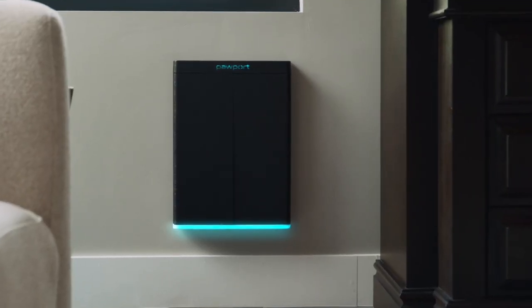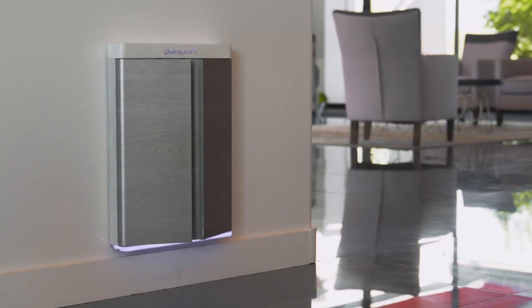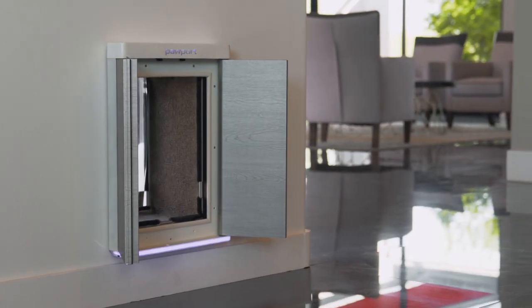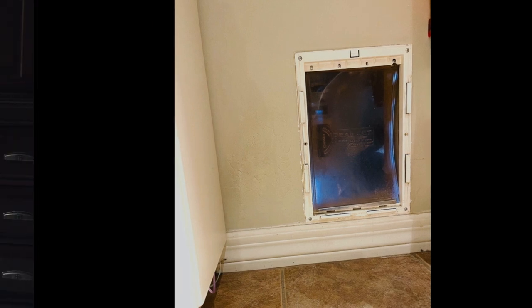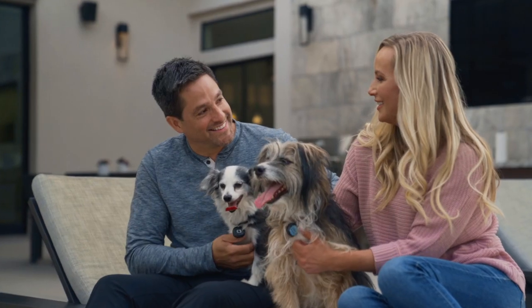Meet Pawport, the smart, secure, motorized pet door that slides onto existing pet door frames in seconds. Pawport transforms virtually any ordinary pet door into a safe, stylish, and highly secure door that you can control with your smartphone.